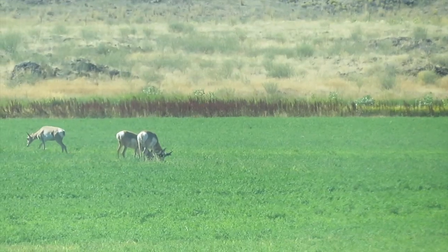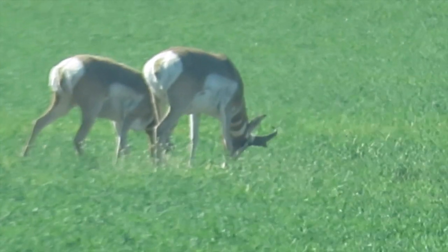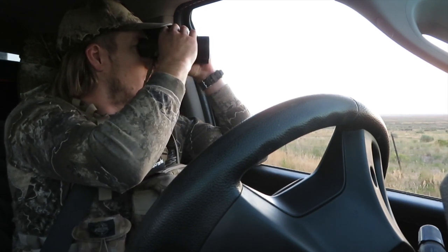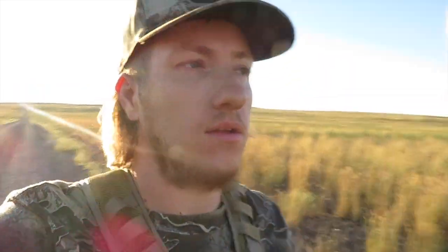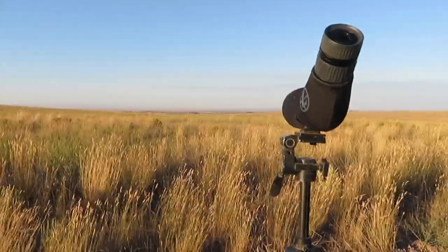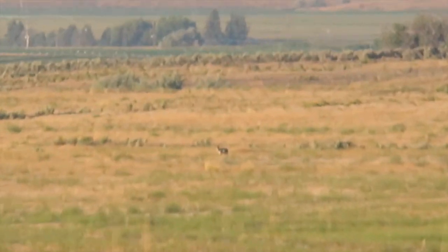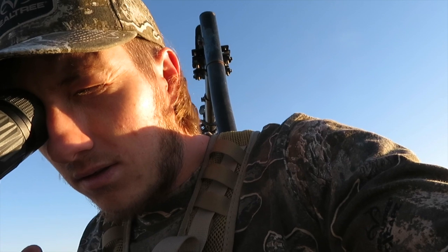I was heading back to the alfalfa field and I just found one of the bucks I've been looking at. I'm going to try and turn the camera around. Unfortunately the wind is picking up, so I don't know if we're going to be able to get a steady shot, but we're going to try. He's quite a ways away — very poor quality video, but there he is. It looks like he's not really moving. It's just him by himself.